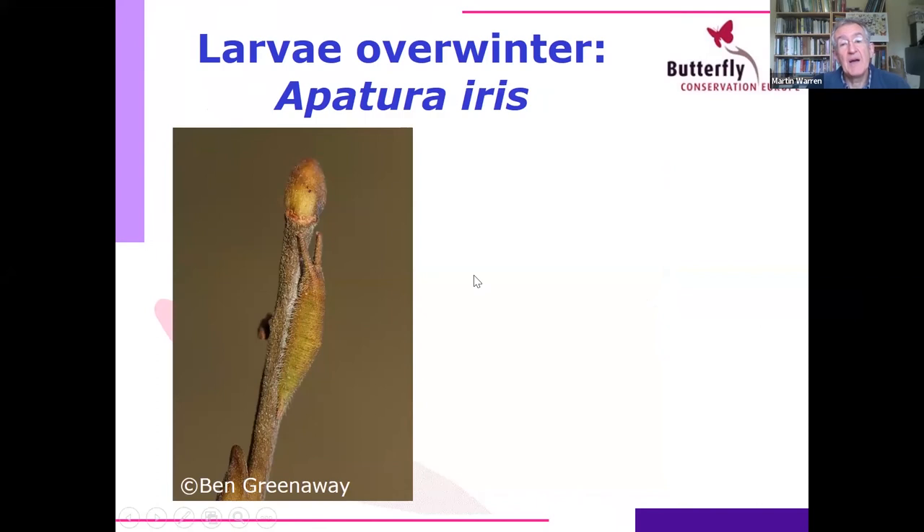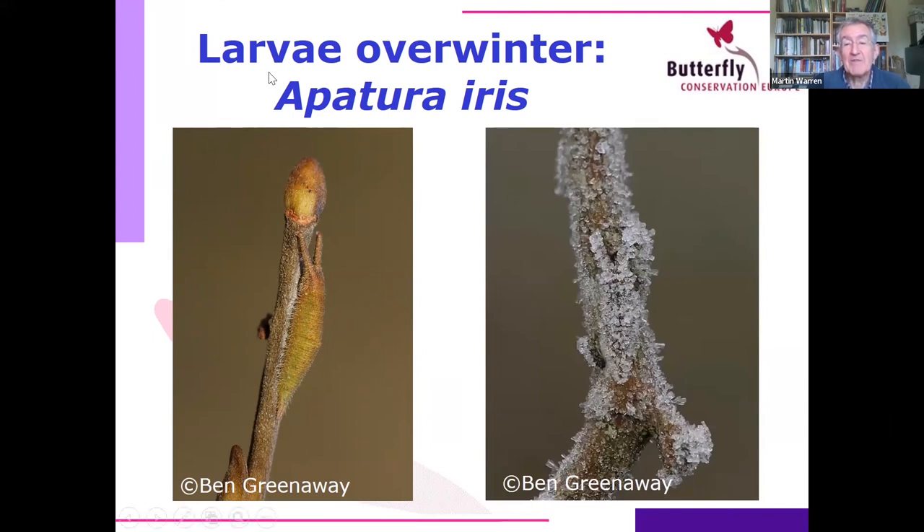Another species that overwinters as a larva — quite a young one, less than a centimetre long — is the wonderful purple emperor. Colleagues Ben Greenaway and Matthew Oates are monitoring these caterpillars over winter to see how many get predated — and it's a lot. They often sit along a twig of their food plant, willow, on young trees. They have two horns which may disrupt their outline. A fabulous photo by Ben Greenaway shows one covered in frost — they can survive that and continue their life cycle in spring.